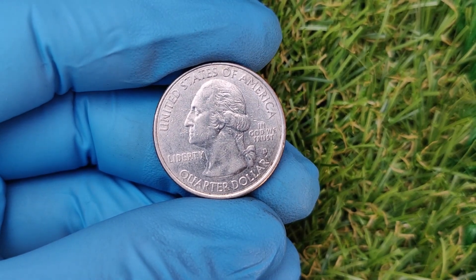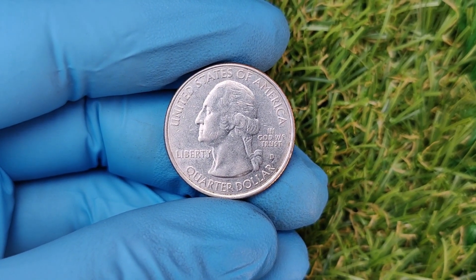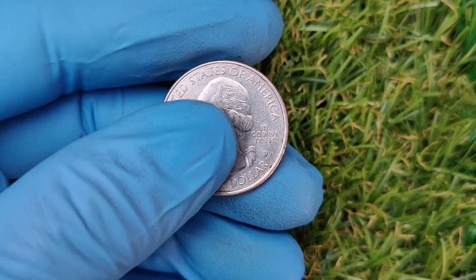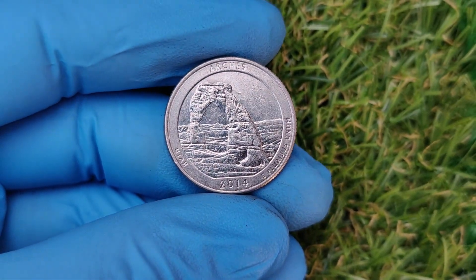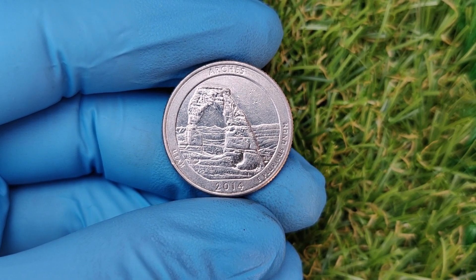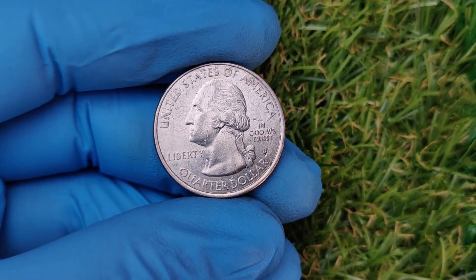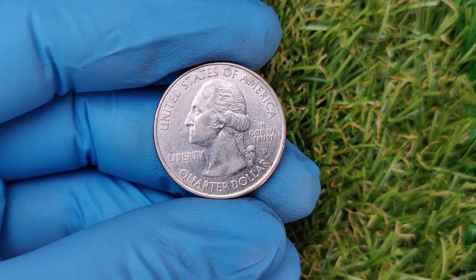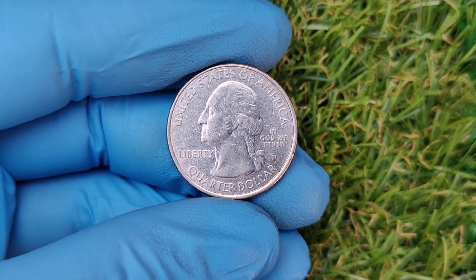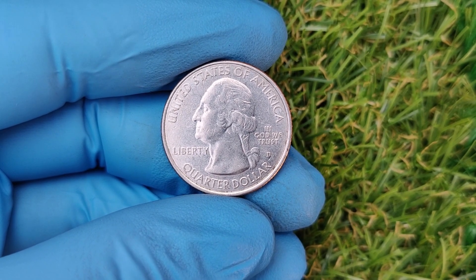Before we get into the mind-blowing value of the 2014 D quarter, let's take a quick history lesson. The D Mint Mark signifies that these coins were struck at the Denver Mint. In 2014, the U.S. Mint released quarters as part of the America the Beautiful series honoring Great Smoky Mountains National Park in Tennessee. On the obverse you'll find the portrait of George Washington, and on the reverse a breathtaking depiction of a rustic cabin surrounded by nature, symbolizing the beauty of the Smoky Mountains.